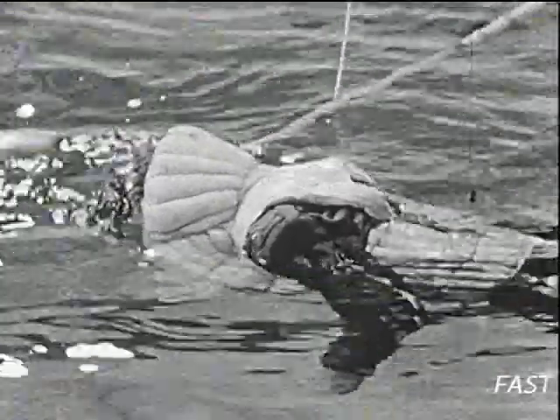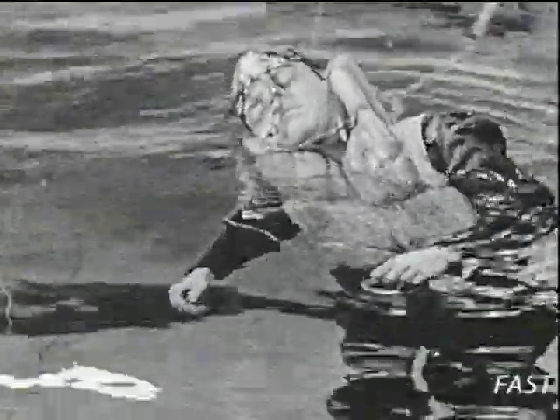Pasch and his team were able to prove that the Mae West had acceptable self-righting characteristics that prevented an unconscious man from floating face down.